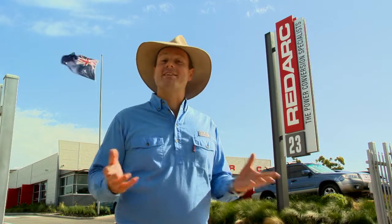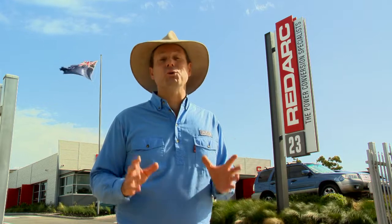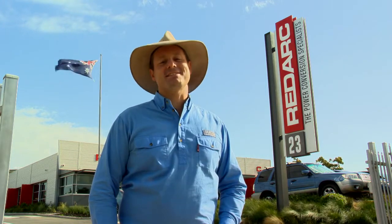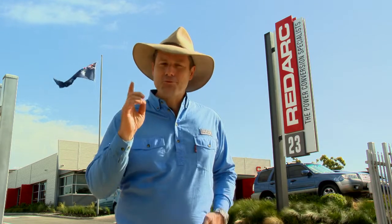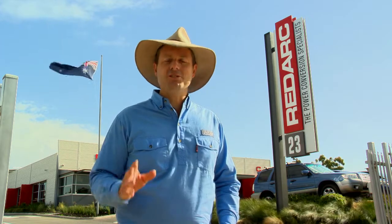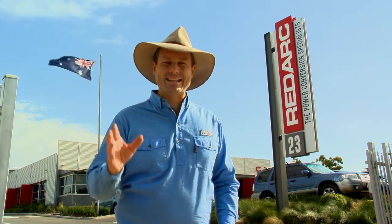G'day, Pat Callanan here. I've just rolled my four-wheel drive into the car park of a company called Redarc in Adelaide, South Australia. Most Aussies will appreciate that manufacturing over the last few decades has headed almost unanimously overseas, but there is one company that is bucking the trend, and that is Redarc. I'm here to inspect their factory that has just doubled its capacity — so join me, and let's go and have a look.